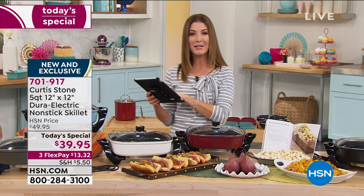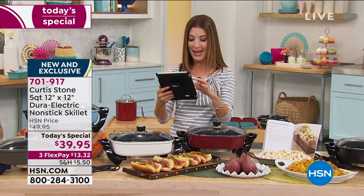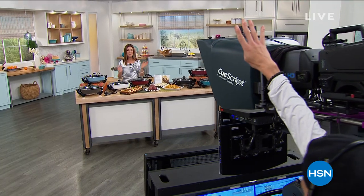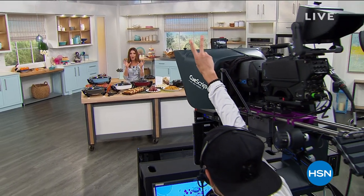We are streaming live on Facebook. Hi Vicky, Teresa, Susan. We're going to be right back with his amazing air fryer oven — it does so much more. Take a listen.